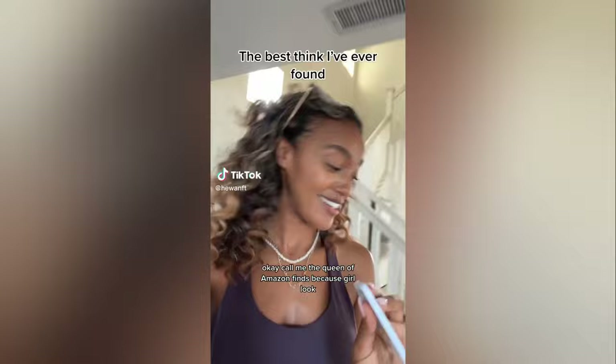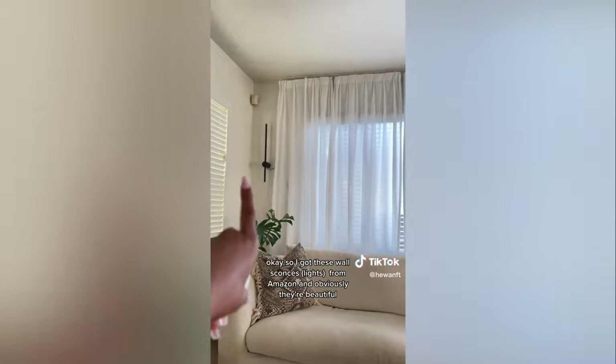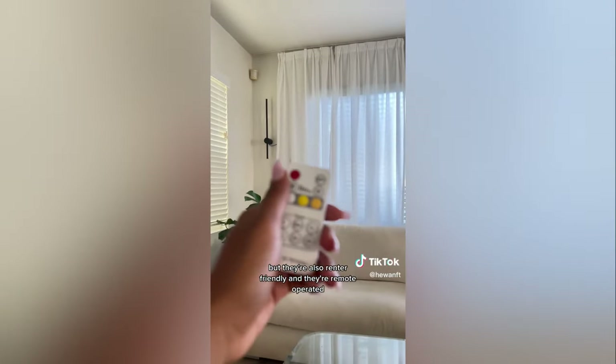Call me the queen of Amazon finds because girl, just look what I found. I got these wall sconces from Amazon and obviously they're beautiful, but they're also renter friendly and they're remote operated.